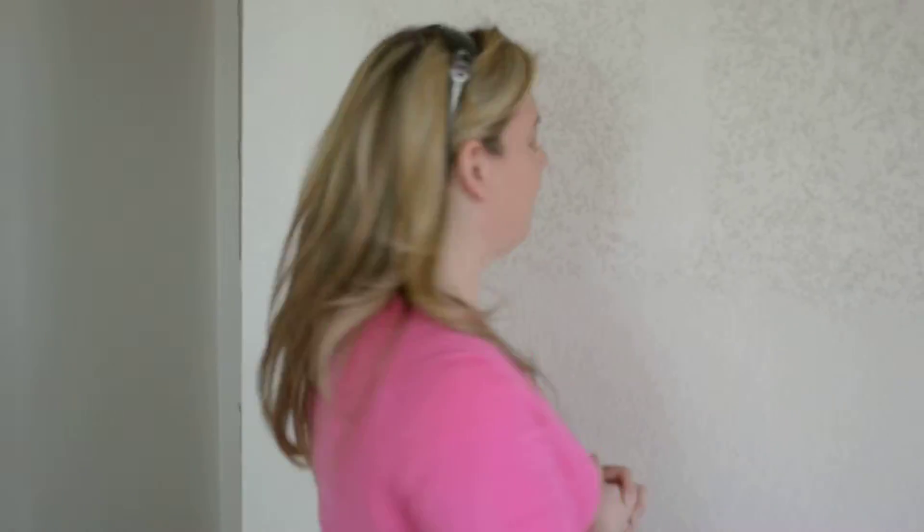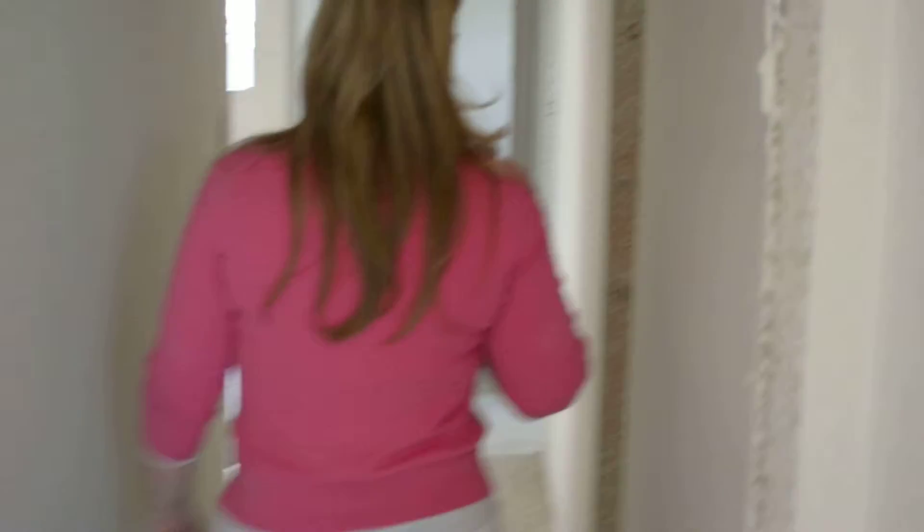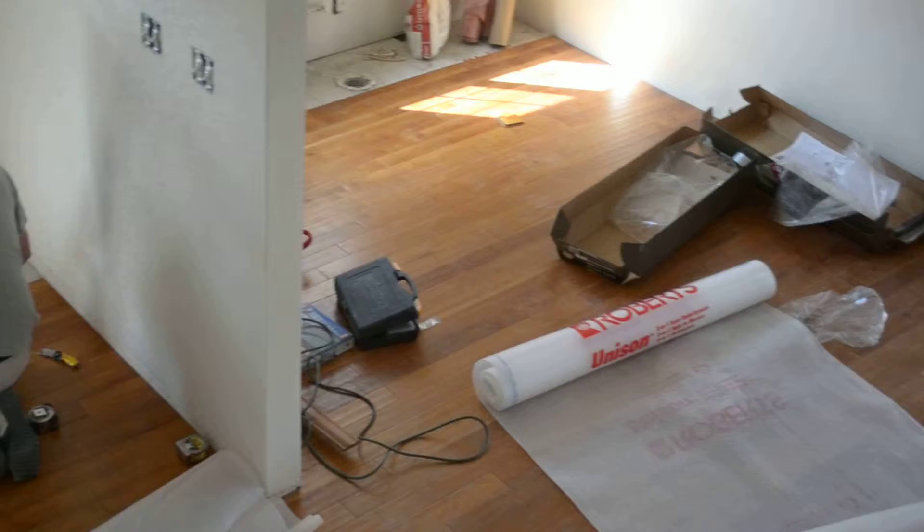Jeff would like me to tell you that there's knock-down texture on the walls — this is apparently important for all of you guys out there. We decided to put a linen closet here in the hallway. As you can see, we have flooring going in. That's pretty much all we've gotten done so far. We're going to head downstairs to the basement.